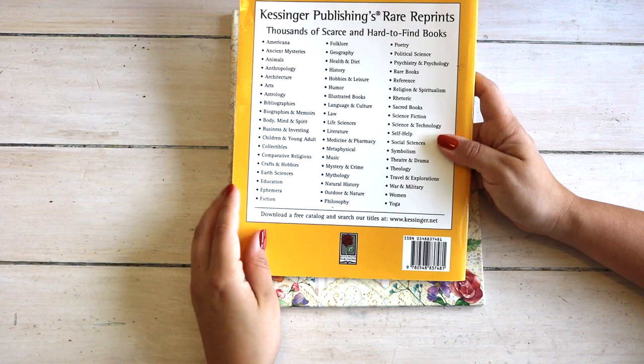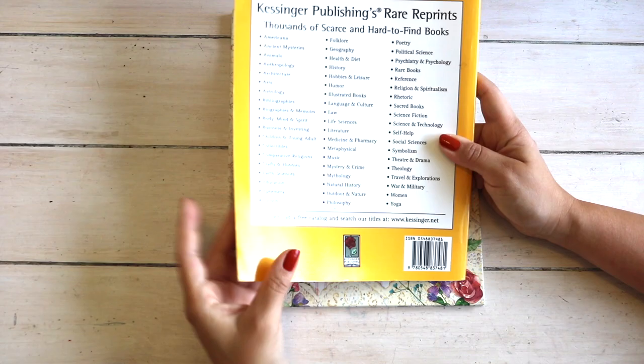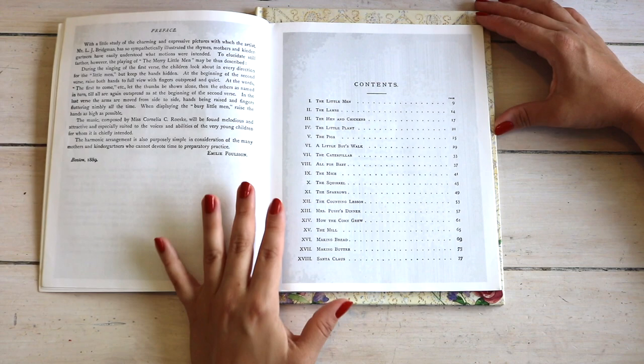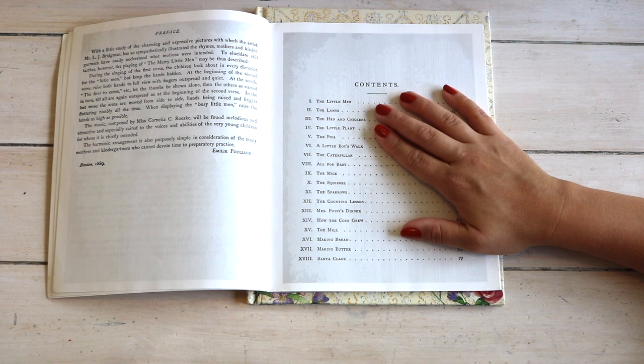My littles love learning through song and finger plays — it's how they've learned letters, phonetic sounds, planet names, months of the year, and days of the week. From Finger Plays for Nursery and Kindergarten, I break these down into seasons: for example, hens and chickens for fall farm studies, the little plant and the caterpillar for spring or summer, and a Santa Claus one for Christmas.